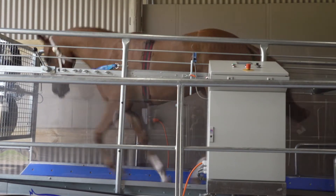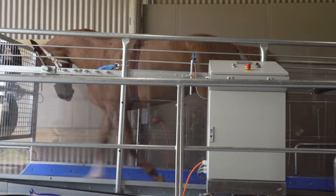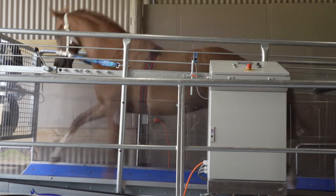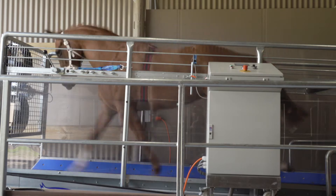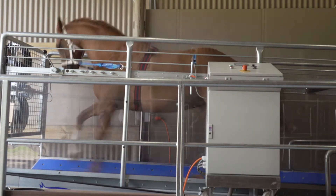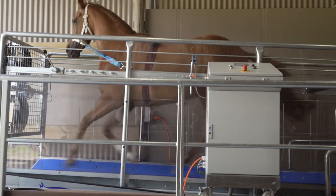Treadmill training can serve as a training transition to track work following rehabilitation of tendon and joint issues, for strength development, and for general aerobic training through the use of high-intensity interval training.